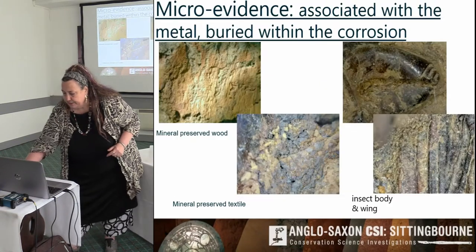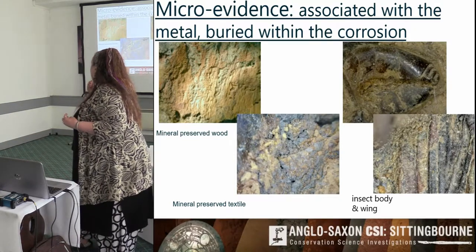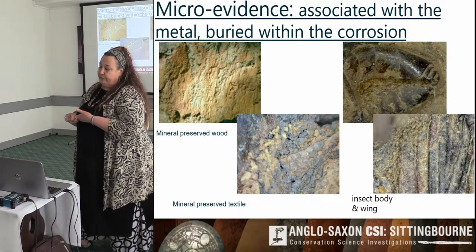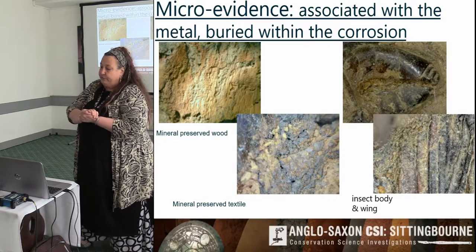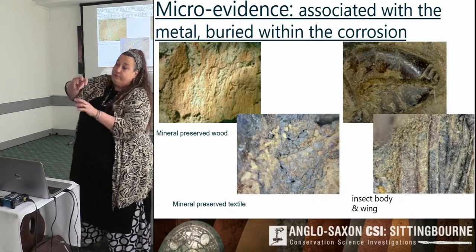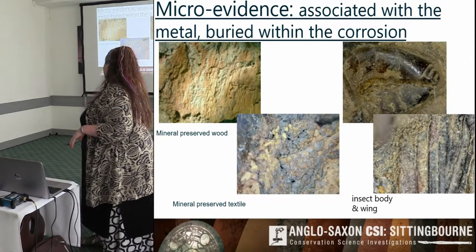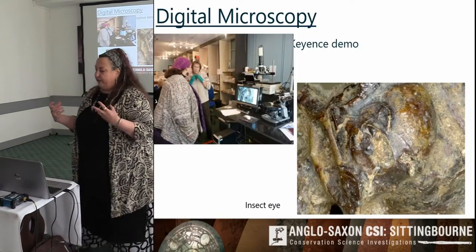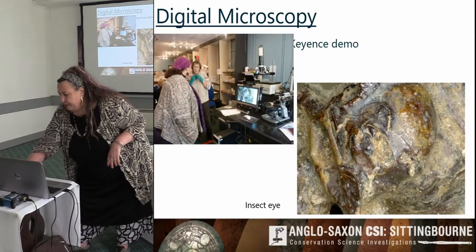The most important thing is to always work at the microscope and look out for mineral-preserved organics. It's a magical thing: as metal corrodes, the ions go into the organic material and fossilise it in place. I had never seen before on this site a whole insect, but we found a wasp — you can see the eyes and face of it with a digital microscope, which is fabulous.